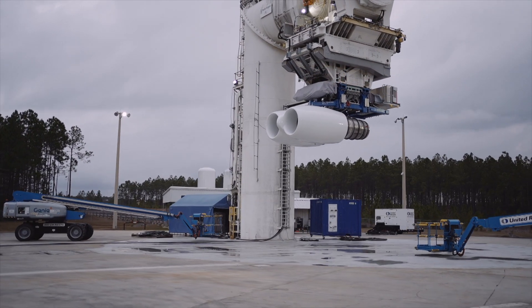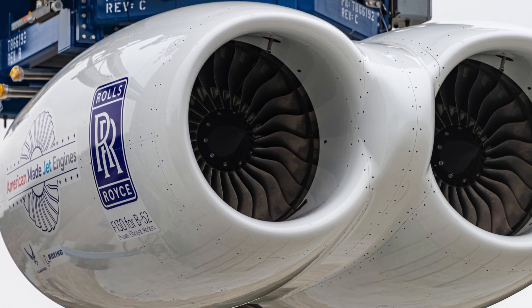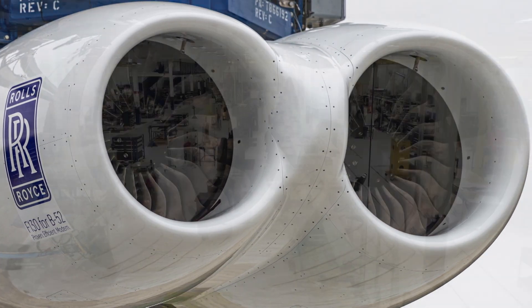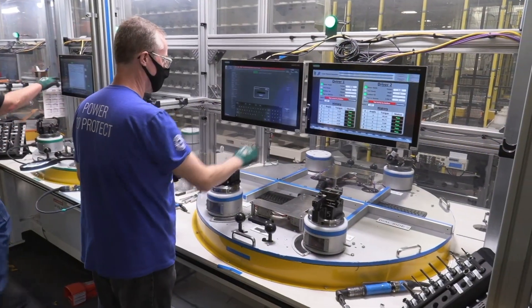F-130 engines are derived from the Rolls-Royce BR family of engines, with a successful history of over 30 million flight hours of operation. The F-130 will be manufactured here in our facilities in Indianapolis.